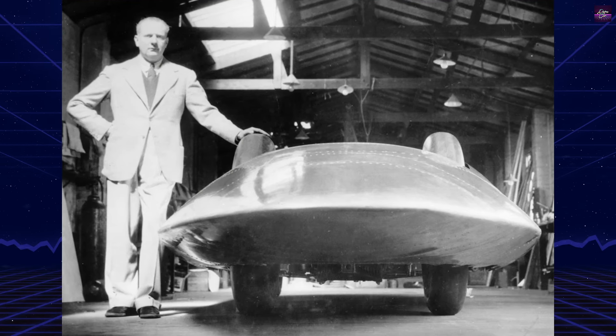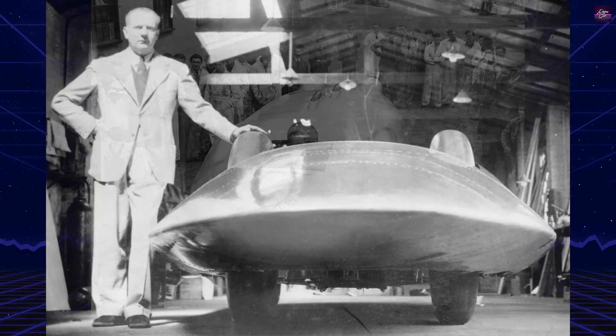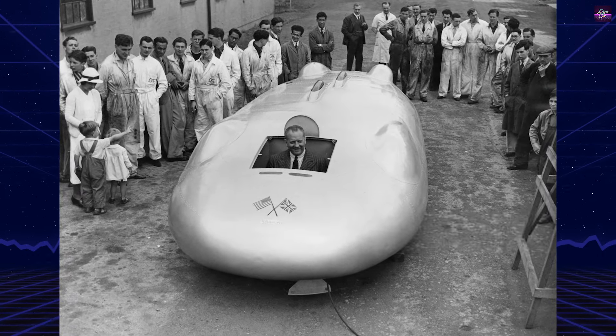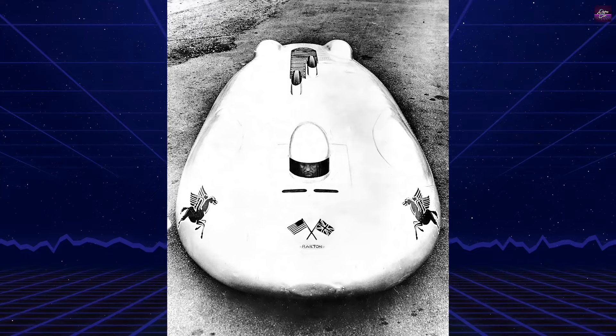John Rhodes Cobb, initially a fur trader, transitioned to auto racing and set numerous endurance records with his Napier Railton car. In 1935, Cobb commissioned Reid Anthony Railton, head engineer at Thompson & Taylor, to design a land speed record car.